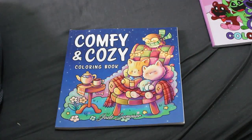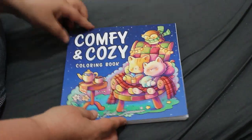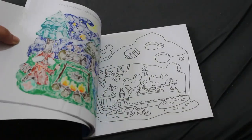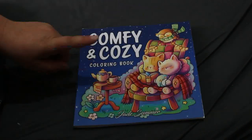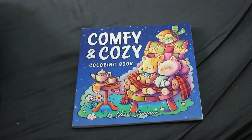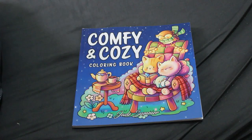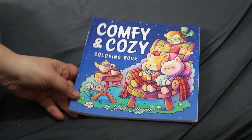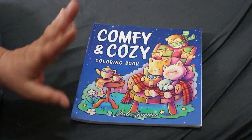This one is Comfy and Cozy by Jade Summer — they seem to be doing a lot of these really small books at the moment. I like this book, the pictures are really sweet. I colored in it a couple of months ago and there is a flip-through on the channel. Would you like to see a complete Jade Summer collection? It's obviously grown since the last time I did one, so I'd be happy to show all my Jade Summer coloring books again if you'd like.